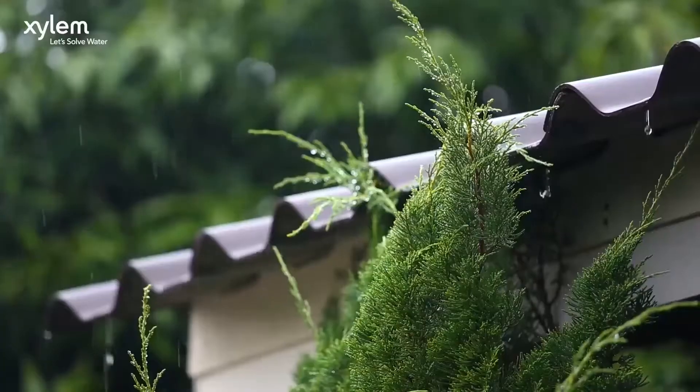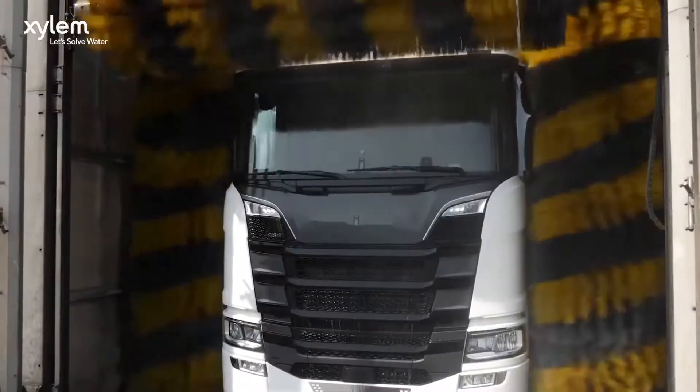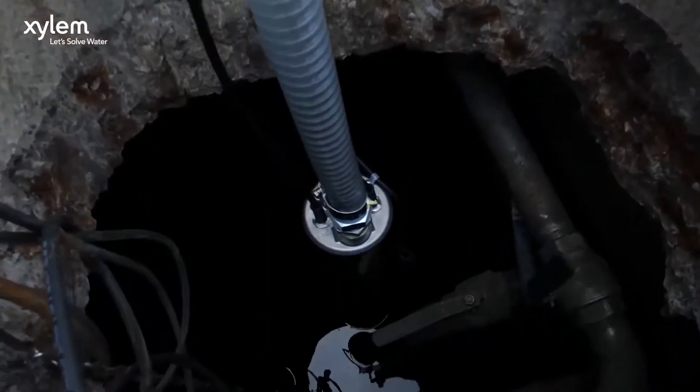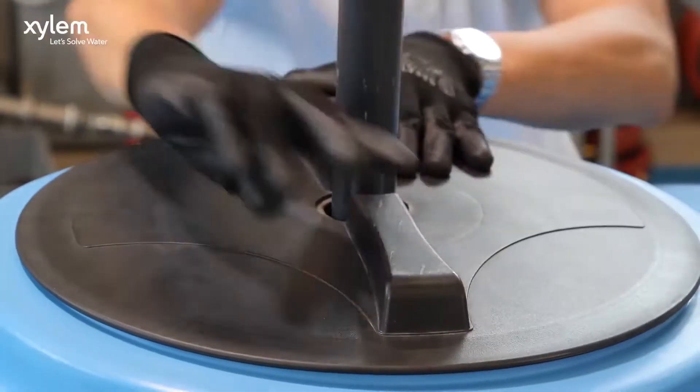SCUBA can work at the heart of a rainwater harvesting system, and is also used in car washes, filtration machinery, or hoppers. SCUBA is the perfect choice when you need a high-performance, compact pump working in tight spaces.